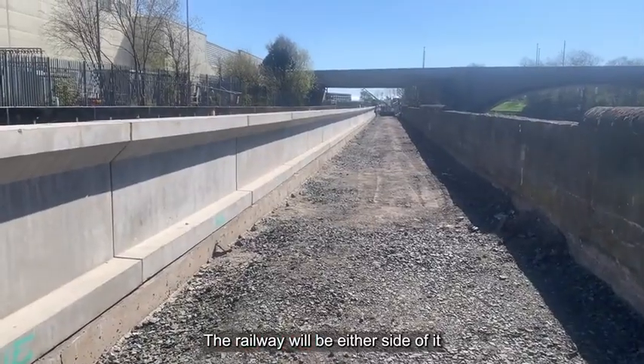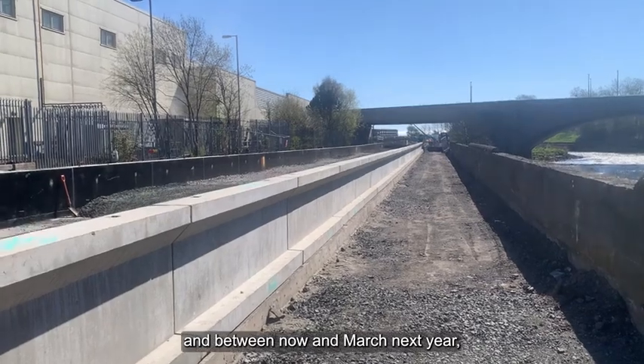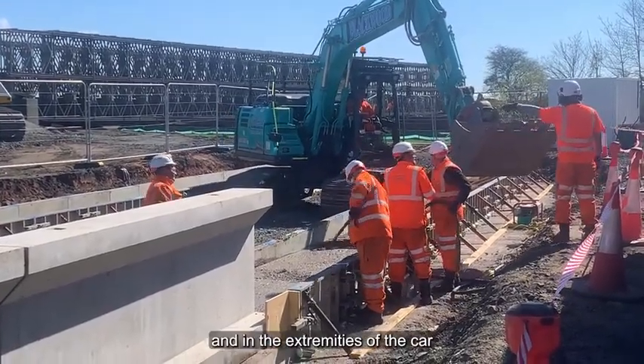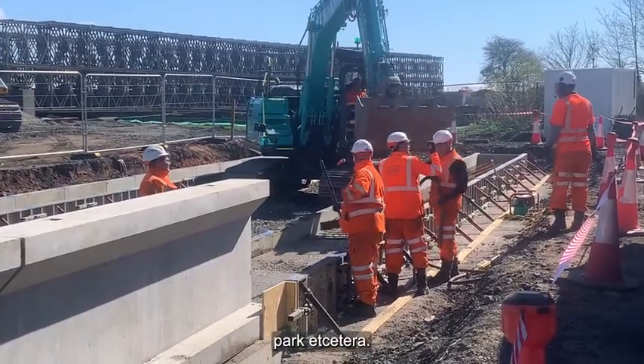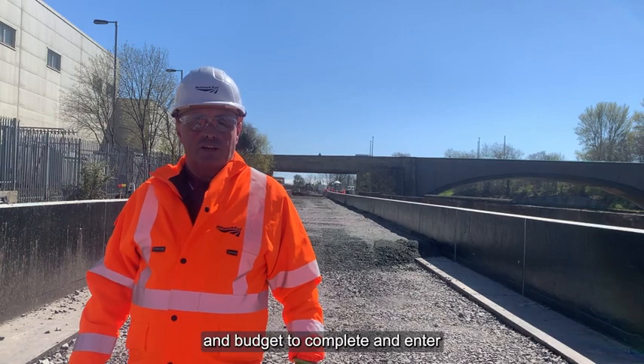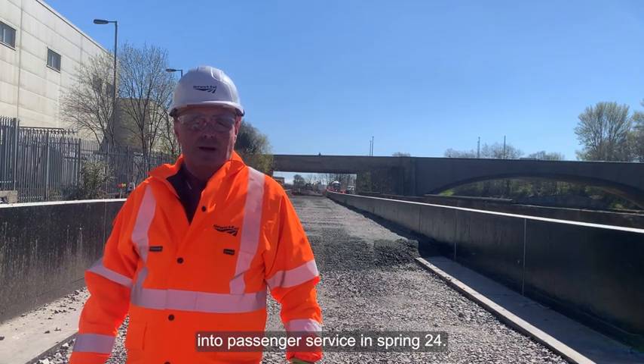The railway will be either side of it, and between now and March next year we'll be working here and in the extremities of the car park. The project is currently on programme and budget to complete and enter into passenger service in Spring 24.